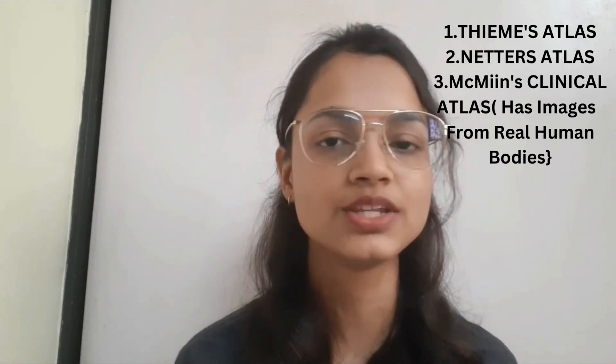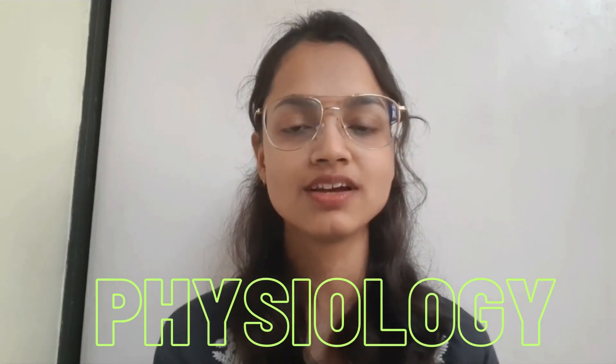Next is the atlas. In anatomy it's very important to visualize everything. What helps with visualization is: first, paying attention during dissection; second, digital aids which I'll talk about in the next video; and third, atlases. There are two atlases — Thieme's and Netter's — you can use either. Just get a PDF, or if you want you can buy the book, but they are really expensive — around four to five thousand rupees. They are definitely useful especially in first year to understand anatomy.